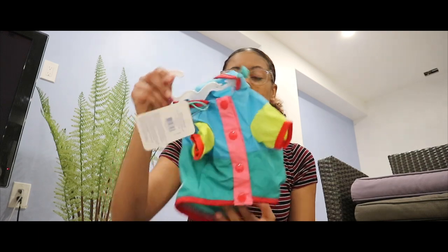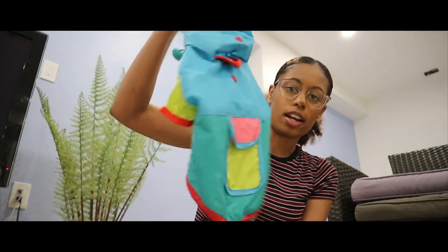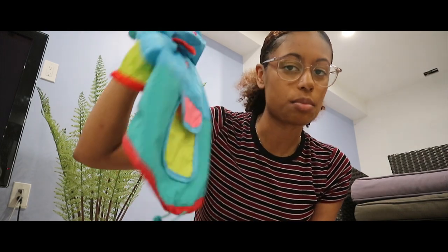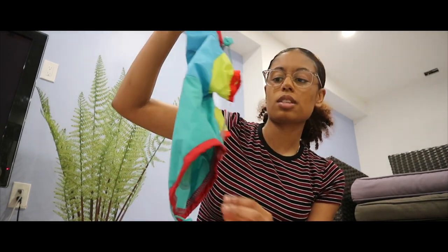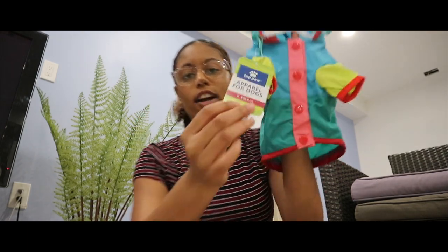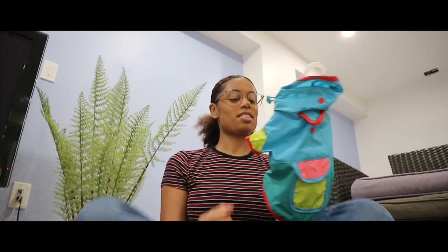I also picked up this rain jacket just because it's been raining a lot and I know I'll have to take her on walks. I'll put her in the backyard to pee, so I don't want her to get soaked. This is honestly going to be way too big when I get her even though this is an extra small, but we'll see.